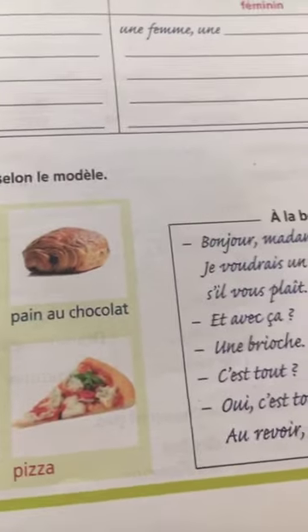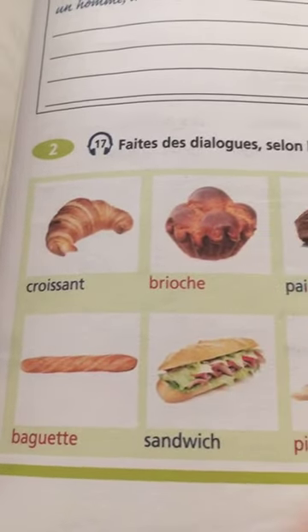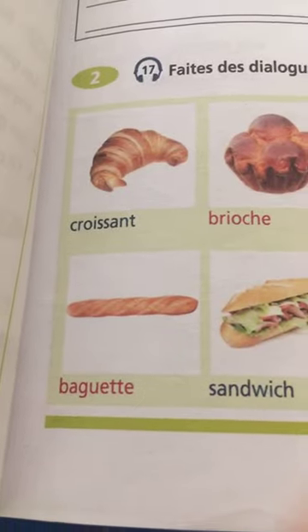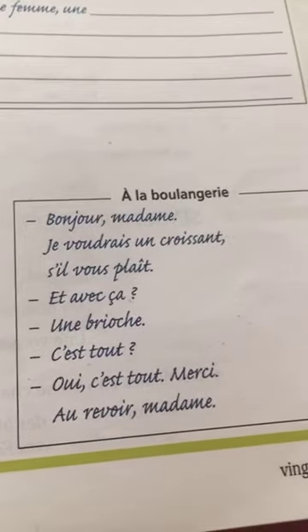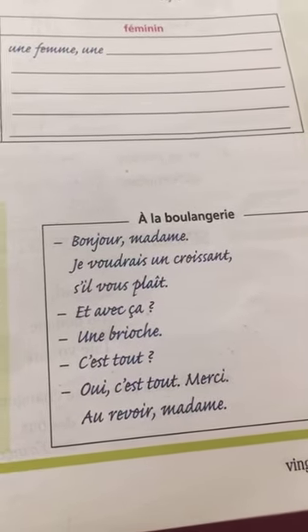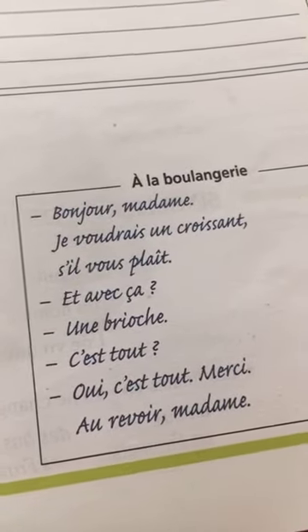Here there's a dialogue: à la boulangerie — at a bakery. Items include: un croissant, une brioche, un pain au chocolat, une pizza, un sandwich, une baguette. How to order: bonjour madame, je voudrais un croissant s'il vous plaît. Et avec ça? Une brioche. C'est tout? Oui, c'est tout. Merci, au revoir madame.